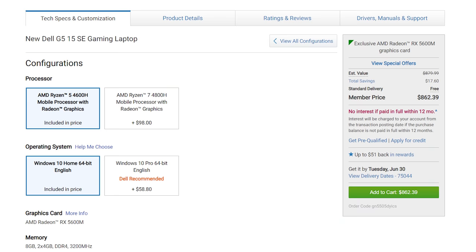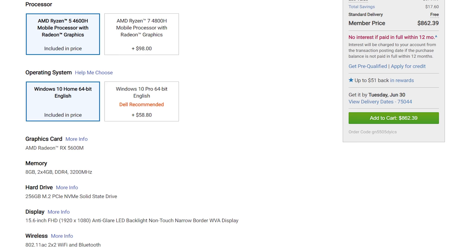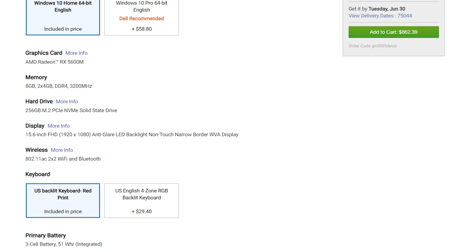It comes with a Ryzen 7 4600H CPU with six cores and 12 threads of performance, which is great for 4K editing. Please be aware there are some compromises at this price. First, it only comes with 8 gigabytes of RAM in the $860 model. The good news is you can easily upgrade this to 16 gigabytes for cheap yourself — all you need is a screwdriver. I will link to the RAM upgrade I recommend for this laptop down in the description.